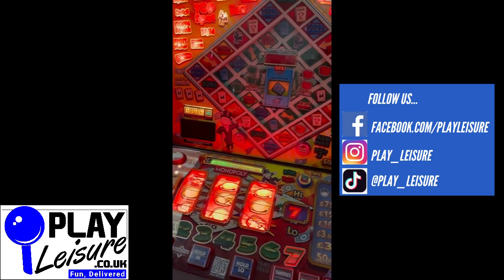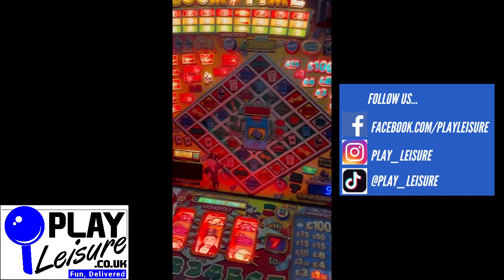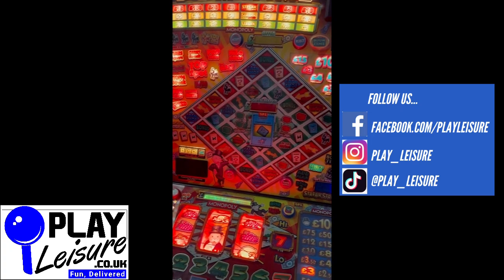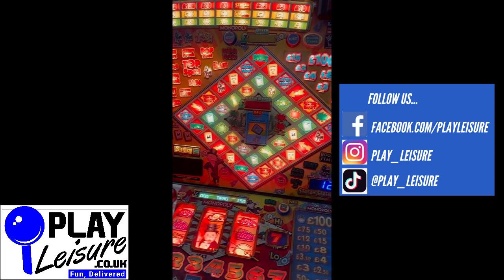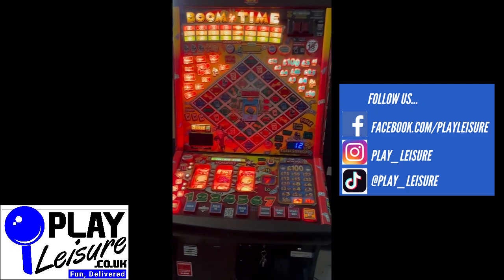This machine is now available on our website, www.playleisure.co.uk, along with hundreds of arcade machines, coin pushers, cranes, slot machines, pinballs and much more. Head over there now, check it out, and see if you find the perfect new machine for you. Thank you very much indeed for watching the video today.